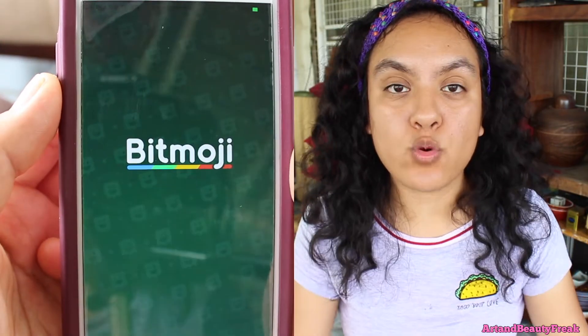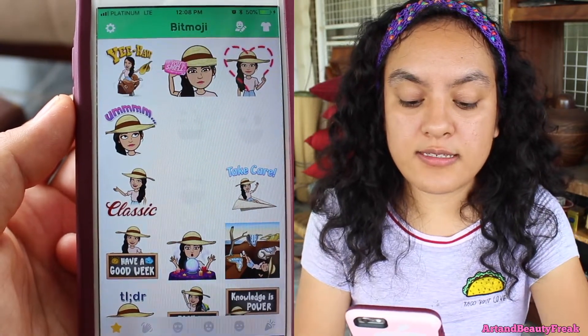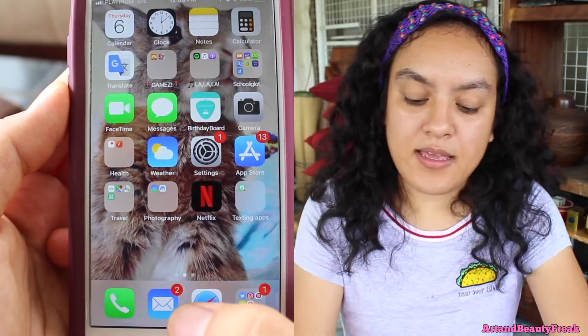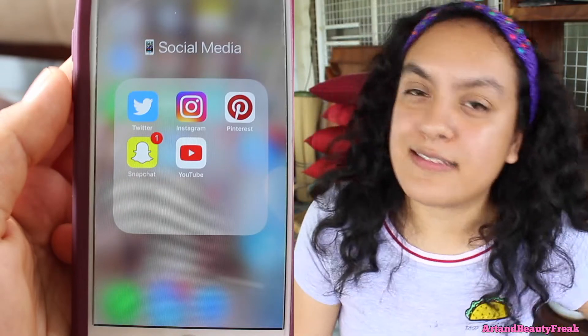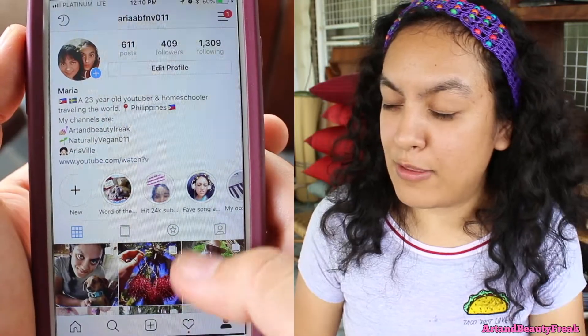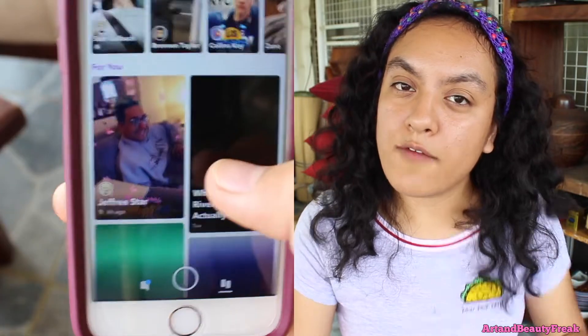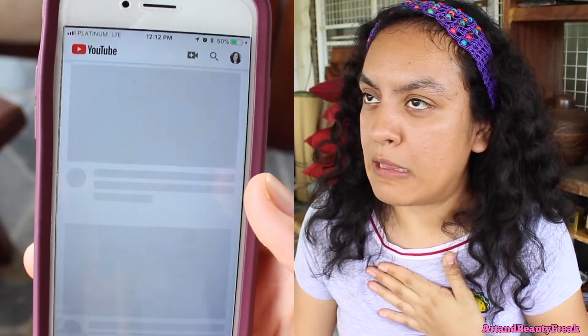Next to it, I have a folder called Texting App — and I only have Bitmoji in there, so I really should not have a folder for it. Then on the bottom section, you can see the Calling App, then the email app, and then Safari — I use Safari a lot. And then the most important one — the social media folder, where I have Twitter, Instagram, Pinterest, Snapchat, and YouTube. All of those I use every day, basically. I love social media. I breathe social media. I am social media.